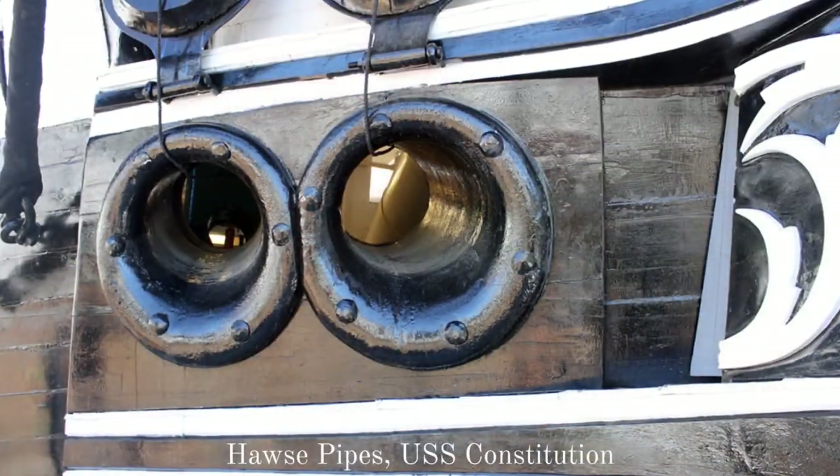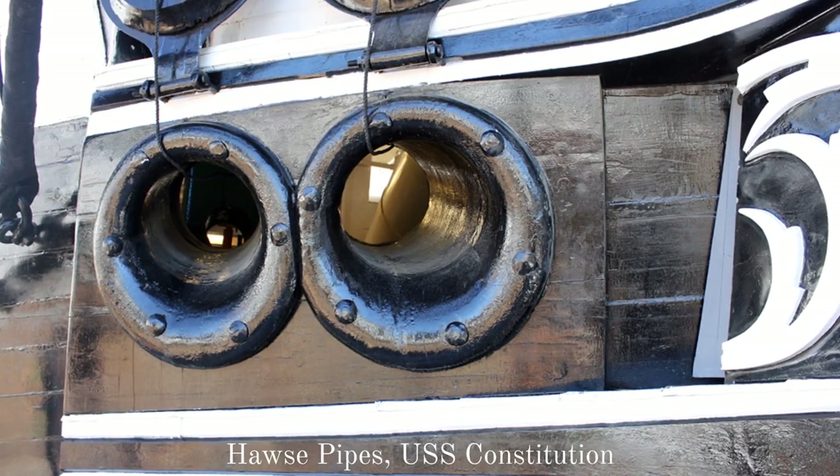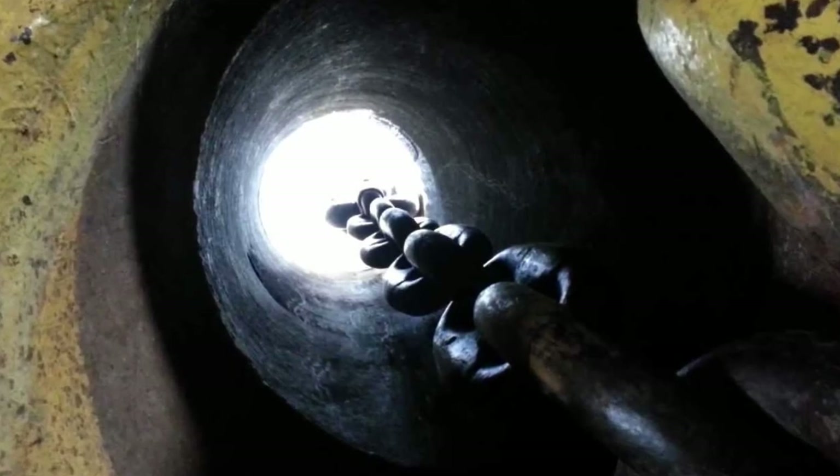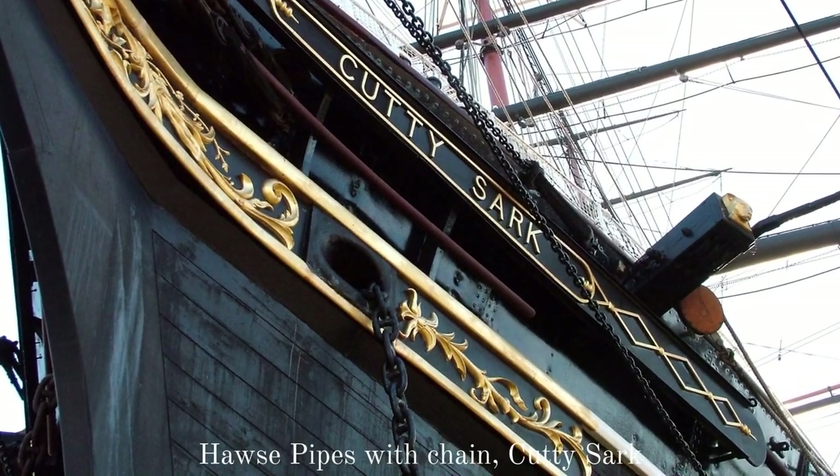First of all, there's this point here on the sand behind me. When I was younger, there was a large horse pipe. Now this pipe would have fed the anchor chain through and out the side of the ship. So that gives us a rough indication of where the bow came to rest. And this point over here behind me, maybe about 30 or 40 feet away from where the horse pipe was discovered.